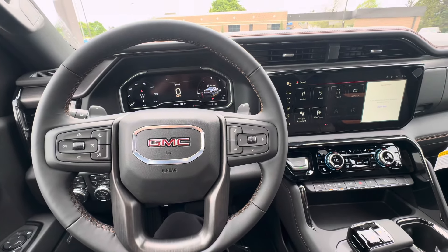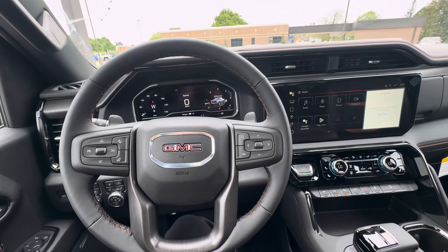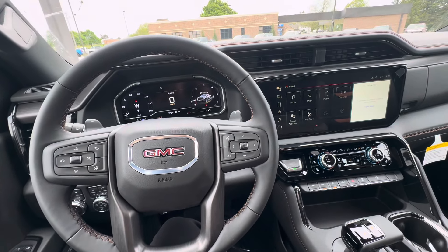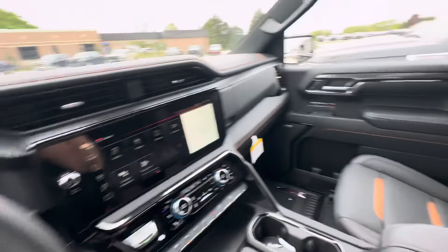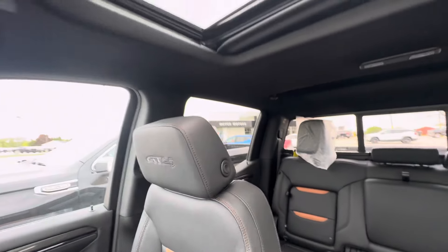Hello everyone, I'm here with Meijer Motors to show you our brand new 2024 GMC Sierra 1500 AT4. This vehicle has the Thunderstorm gray metallic with the jet black Kalahari interior, and it does have the AT4 badging on the front headrests.